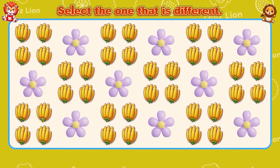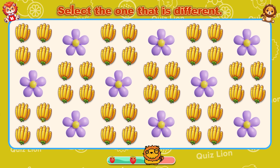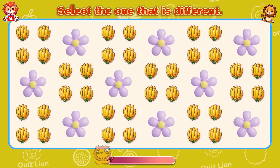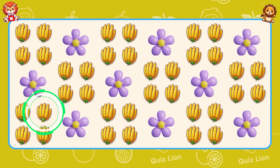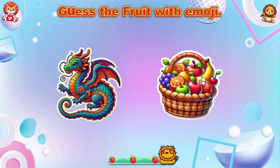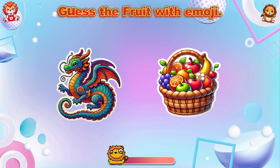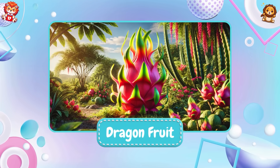Select the one that is different. You always turn challenges into opportunities. Guess the fruit with emoji! That's right — that is dragon fruit.